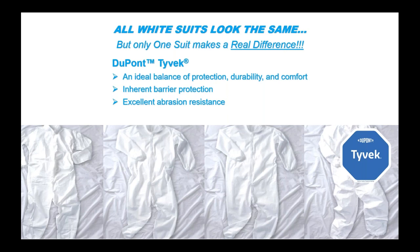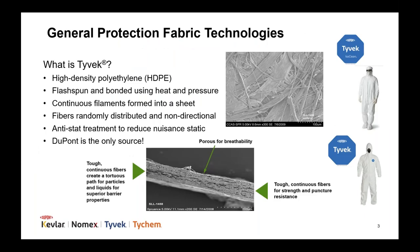Tyvek provides an inherent barrier to particles as small as one micron and offers excellent abrasion resistance. Tyvek is lightweight, soft, and durable. It has a lower basis weight than single-use apparel fabrics like Microforce Film and Spunbond Meltblown Spunbond, also known as SMS.